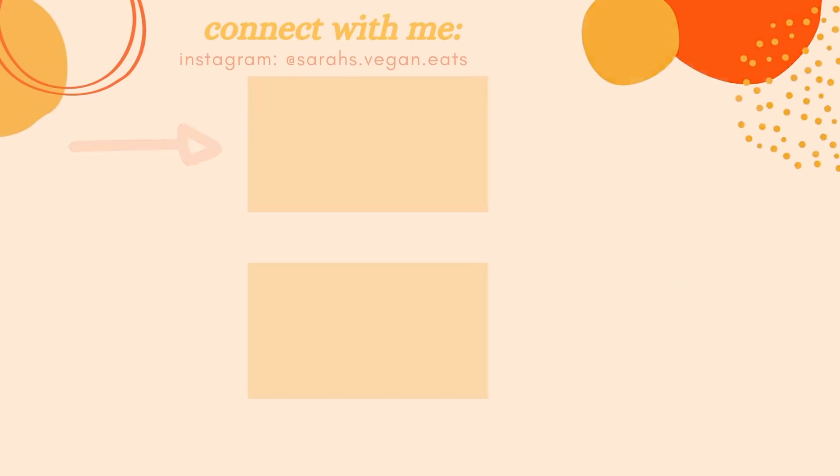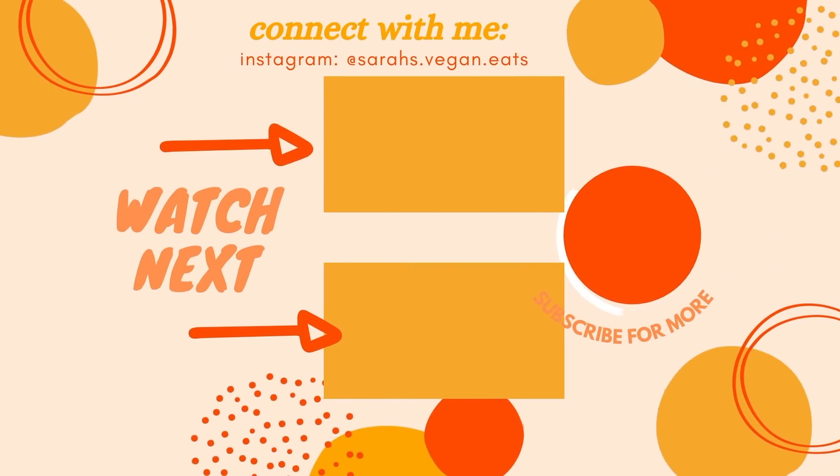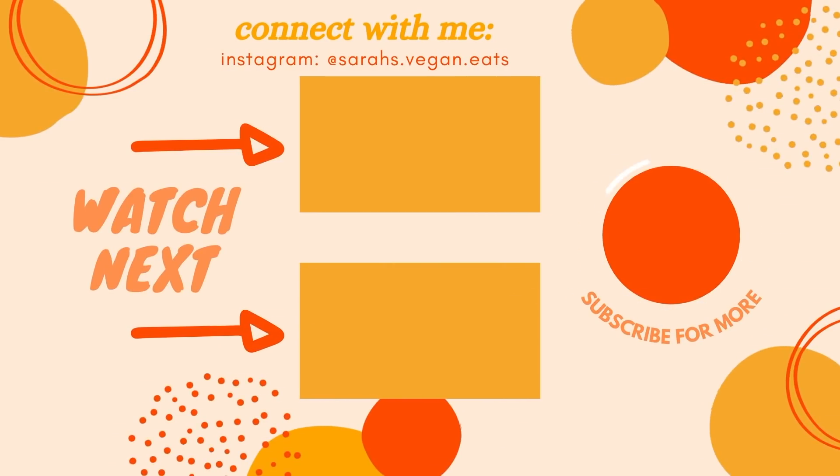That's it for this full week of eating. I hope you enjoyed the video. Let me know if you like this format or if you prefer detailed recipe breakdowns for everything — happy to do whatever you guys prefer. Thank you to Ritual for sponsoring this video. You can use my code in the information box to get 10% off your first three months. See you very soon, bye!